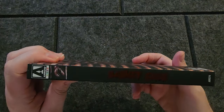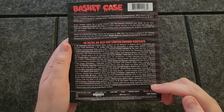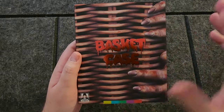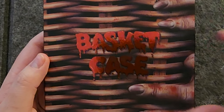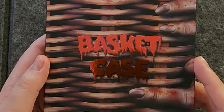It's just loaded with special features. I don't believe there are any new special features on this — I think it's the same as on the previous Arrow Blu-ray release. One of my favorite early 80s grindhouse-type horror movies. It was made on a very shoestring budget and it's become a cult phenomenon.